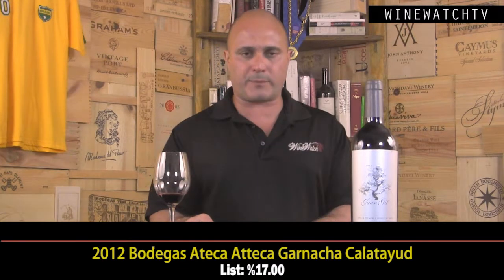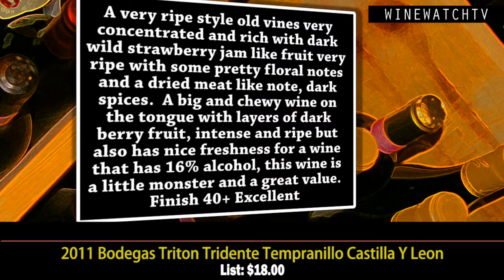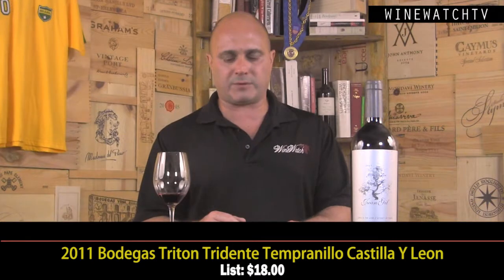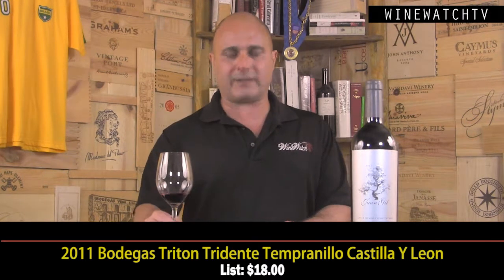On to a Tempranillo from Castilla y León from Bodegas Triton. This is a really ripe style of Tempranillo — really concentrated and rich with wild strawberry jam fruit, pretty floral notes, dried meat, and dark spices. A big and chewy wine on the tongue with layers of dark berry fruit, incense, and ripe tannins, but also nice freshness. 16% alcohol — this is a little monster but a really great value at $18 a bottle.